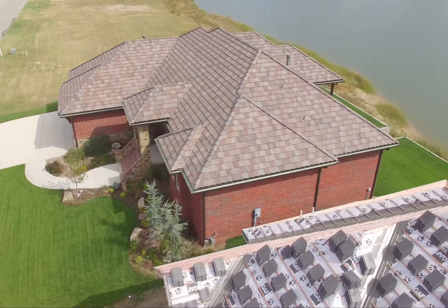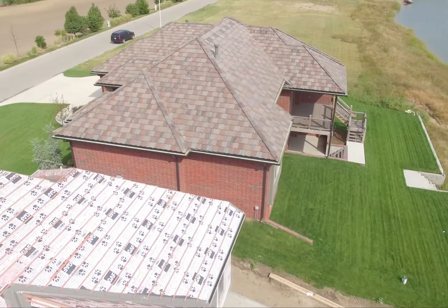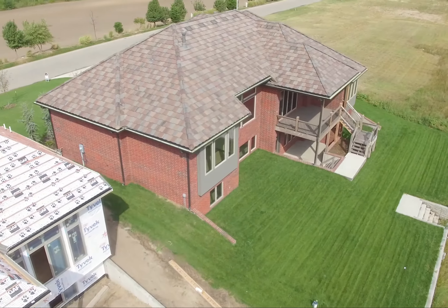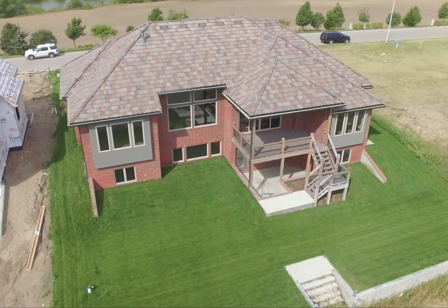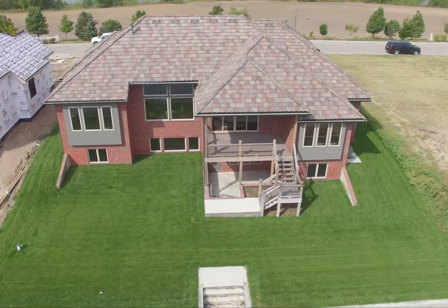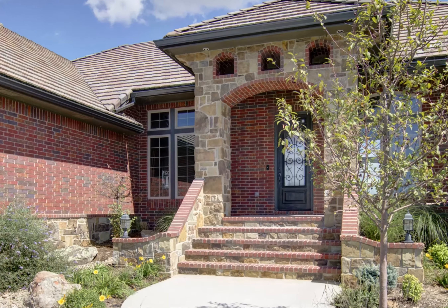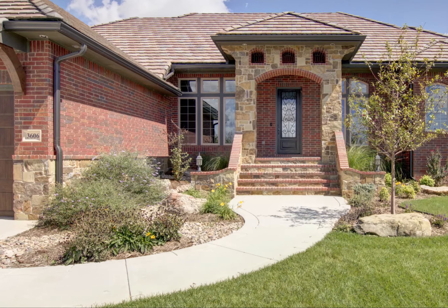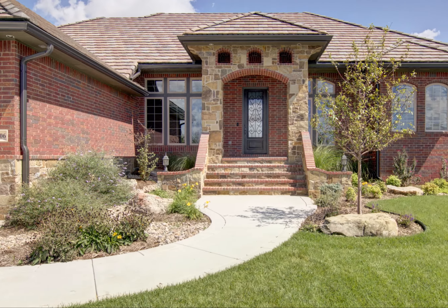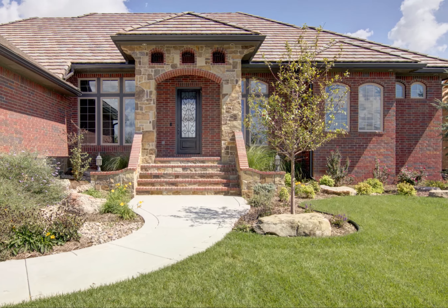Located on a quarter acre lot in the exclusive Pier 37 subdivision in Northwest Wichita, this stunning waterfront property is a seamless blend of awe-inspiring views and magnificent design. This new build by Roble Construction features natural graceful landscaping adorning the home's front entry, setting off the stately yet welcoming front porch. Large floor-to-ceiling windows and a spacious covered patio allow spectacular views of the private secluded lake.